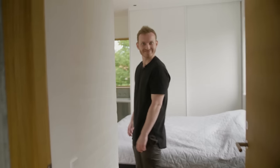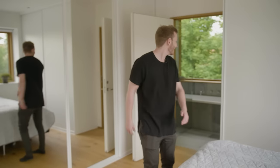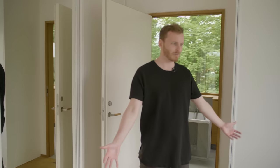Master bedroom — very simple. This is the only thing that is up here. It's kind of like Mr. Grey's dungeon. You just have a completely private area here.